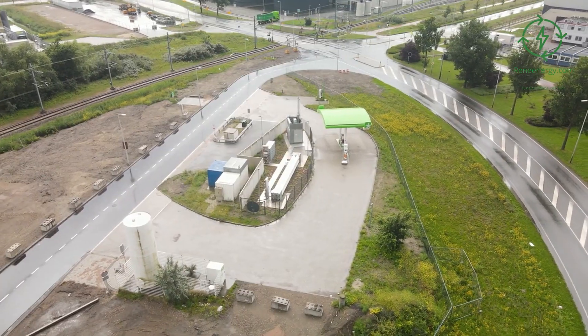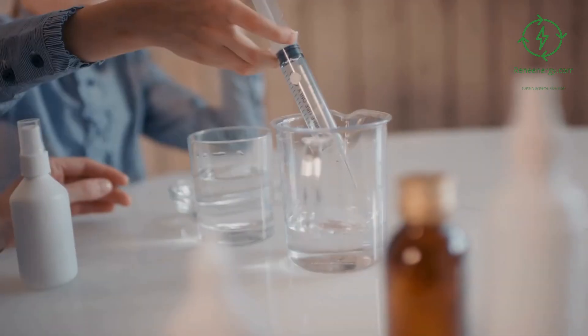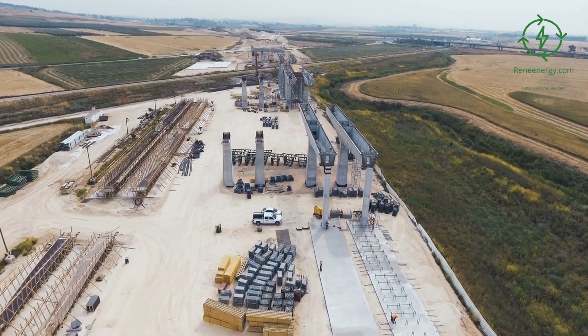Electrolysis technology. Electrolysis is the process of using electrical current to split water molecules into oxygen and hydrogen gas. The type of electrolyzer used will depend on the scale of production, from residential scale up to large-scale industrial production.